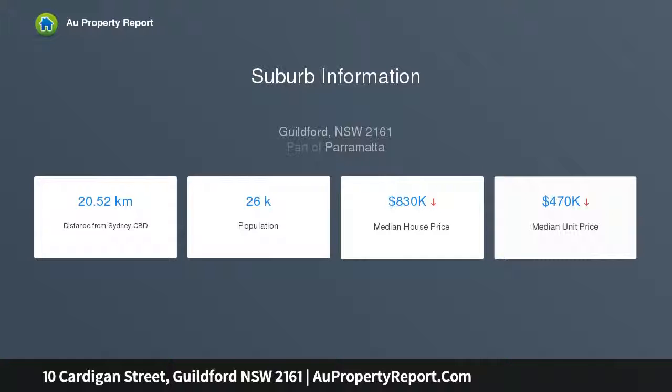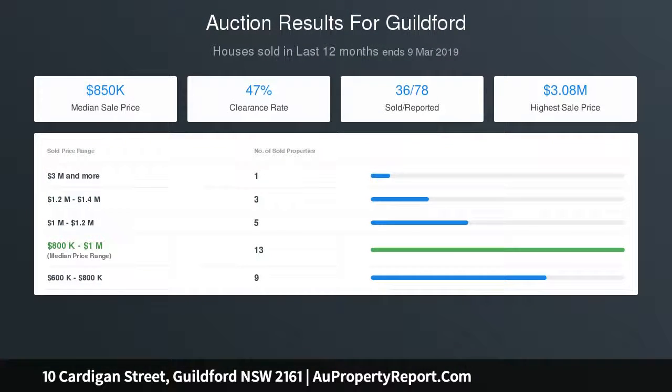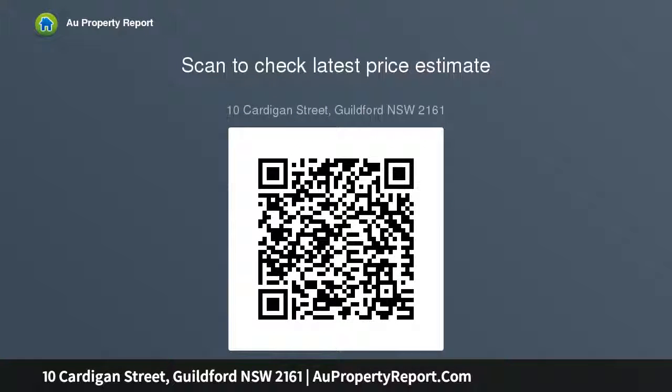Including a very well presented and livable two-bedroom cottage with gas kitchen, air-conditioned living, two bathrooms, and a separate lock-up garage. The home is perfect for rental as your development plans are put into motion. Just a short walk to bus transport, with schools, shopping, and Guilford train station all less than five minutes away. This is definitely not one to be missed — express your interest today.